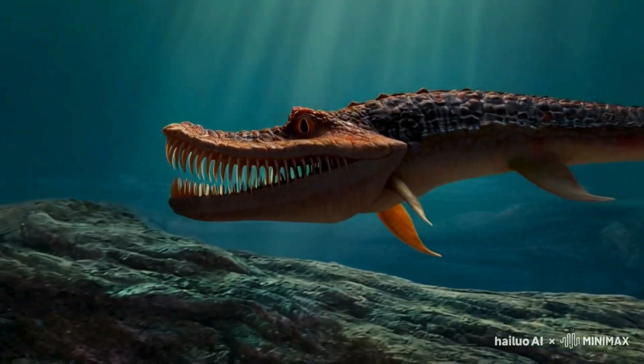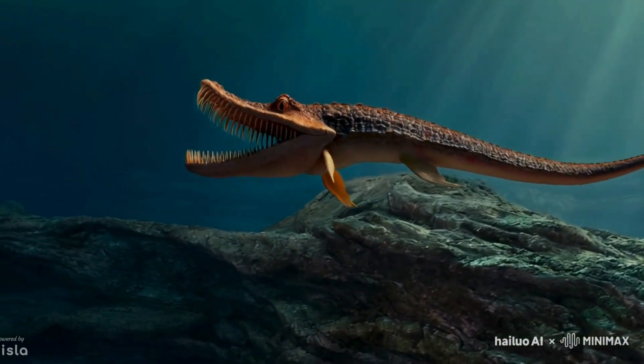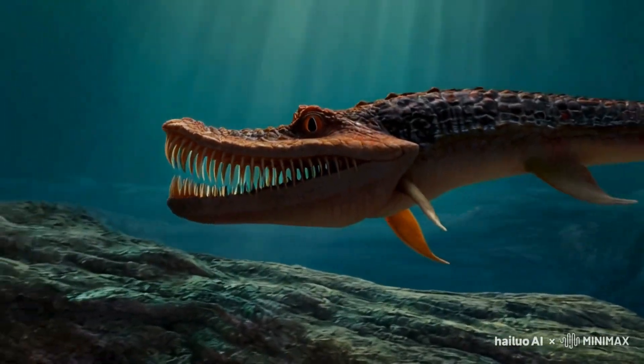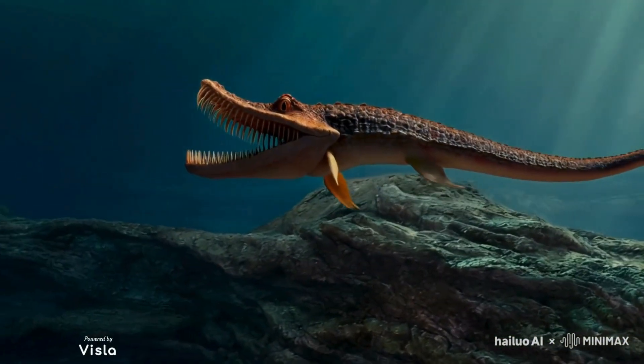Helicoprion's unique adaptations offer us a glimpse into the incredible diversity of life that existed in prehistoric oceans. Its unusual features remind us that evolution can take some truly unexpected turns. The Helicoprion is a prime example of evolutionary experimentation.